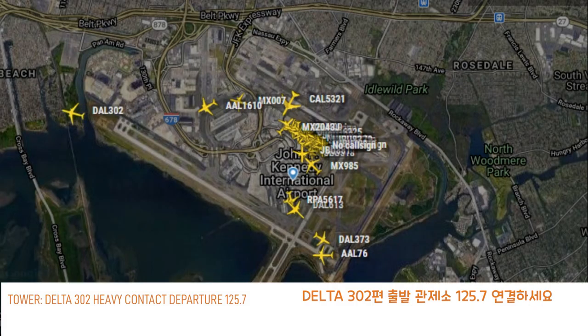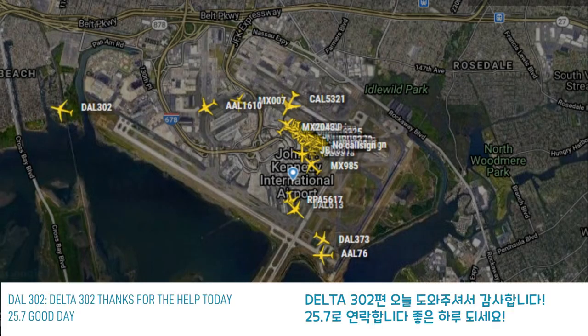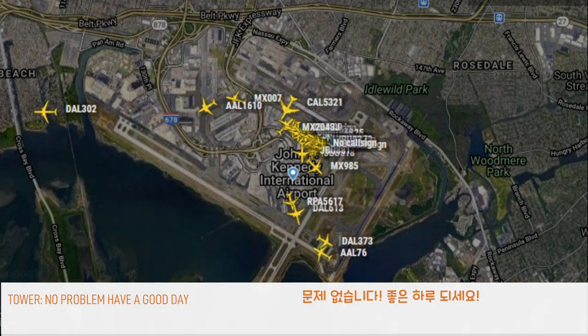Delta 302 Heavy, contact departure 1257. Delta 302, thanks for the help today, 257. No problem, have a good day.